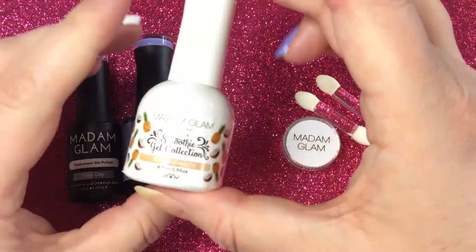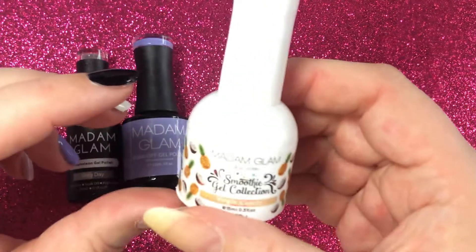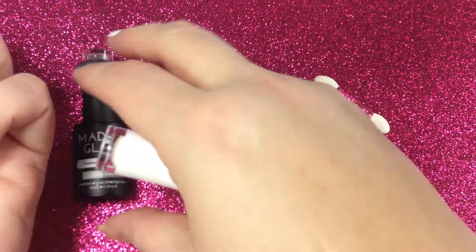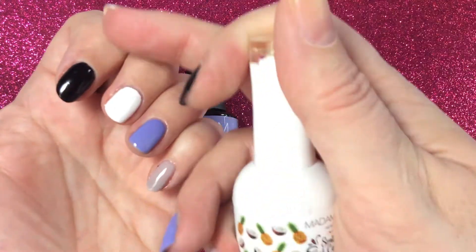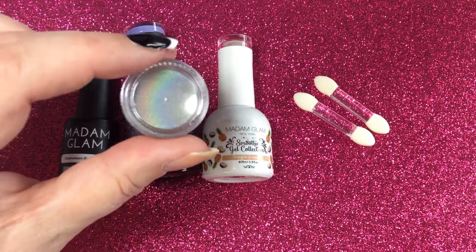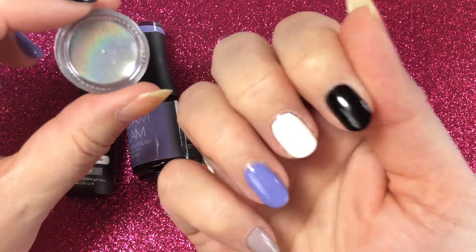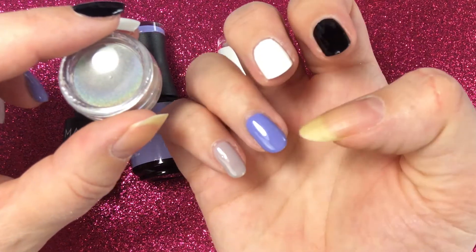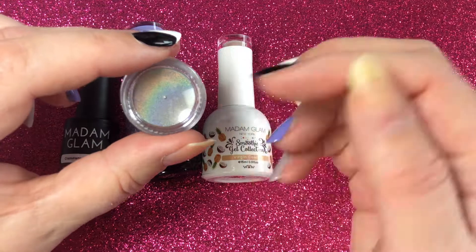Everything is in the video description, including detailed information on how to apply these polishes. On my natural nails I will start with black and white, and then we have Kind of Wonderful and Gray Day as base colors, so you can see how the glitter Virgin Colada looks on different colors. For the chrome powder, it's recommended to use it with gels — I have again a black and white base. Usually the holographic powder effect is best on black backgrounds, but we will see how it looks on white, Kind of Wonderful, and Gray Day.